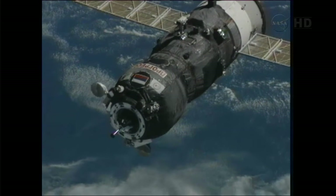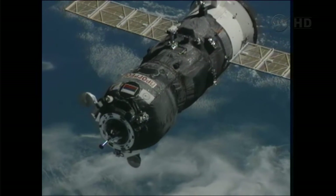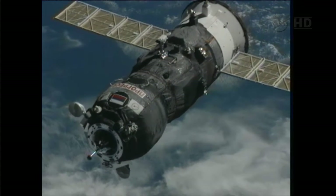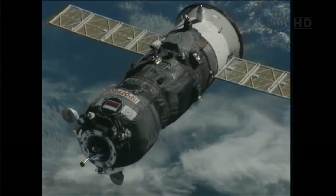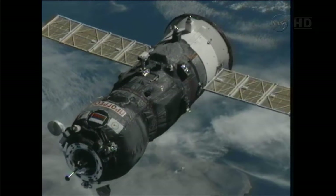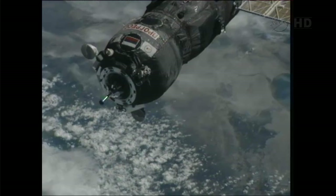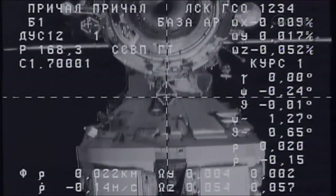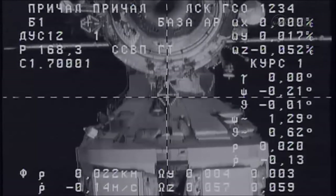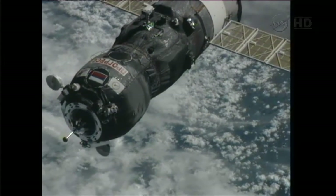The initial contact and capture will be through the docking probe on the near end of the Progress spacecraft, now about 80 feet from arrival. Range rate: negative 0.13. The target is in the middle, negative 0.15. Now perfectly aligned with the docking target just underneath the hatchway of the PIRS docking compartment.